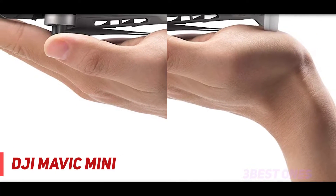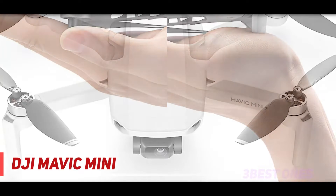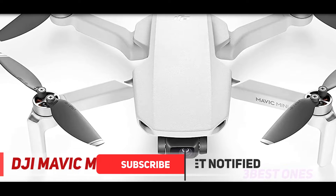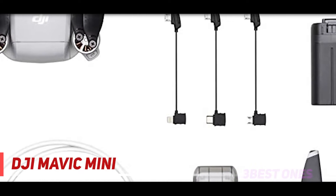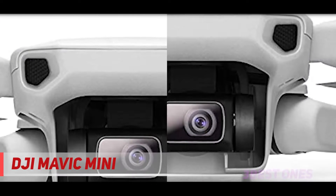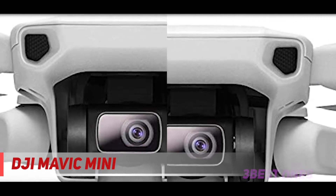As its name suggests, the Mavic Mini packs most of the best features of a DJI drone into a very portable flying machine. It's compact enough to fit in the palm of your hand when folded, very lightweight, shoots quality 2.7K 30p video, and comes with a very reasonable price tag. The weight is an especially significant factor, as weighing under 250 grams means the Mavic Mini is exempt from having to be registered in many countries.